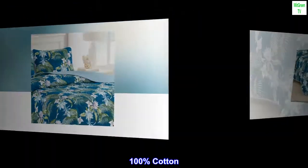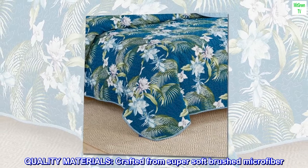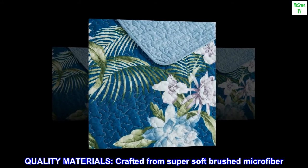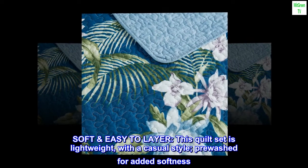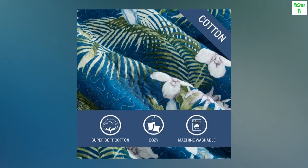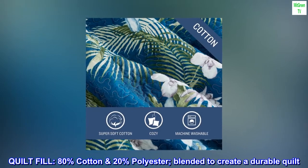100 percent cotton, imported quality materials crafted from super soft brushed microfiber. Soft and easy to layer, this quilt set is lightweight with a casual style, pre-washed for added softness. Quilt fill is 80% cotton and 20% polyester, blended to create a durable quilt.